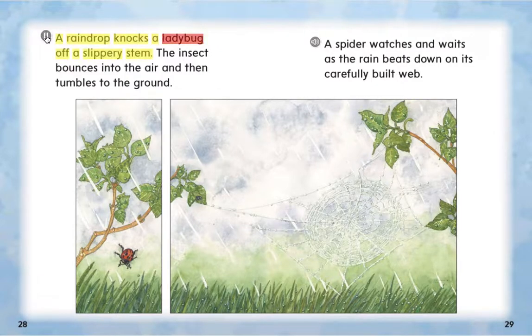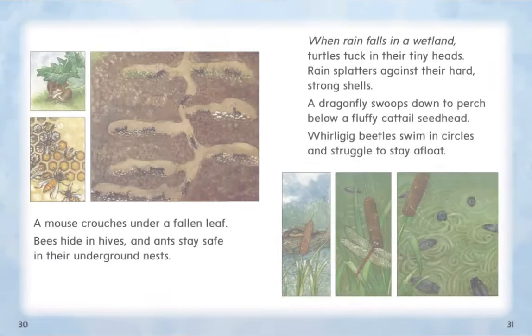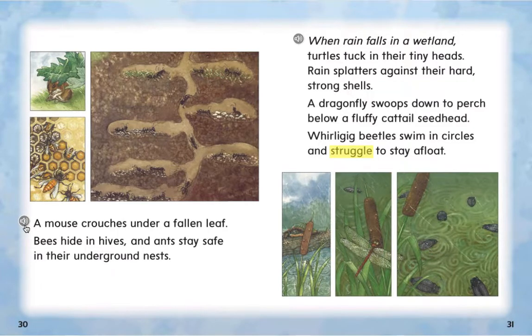A raindrop knocks a ladybug off a slippery stem. The insect bounces into the air and then tumbles to the ground. A spider watches and waits as the rain beats down on its carefully built web. A mouse crouches under a fallen leaf. Bees hide in hives and ants stay safe in their underground nests.